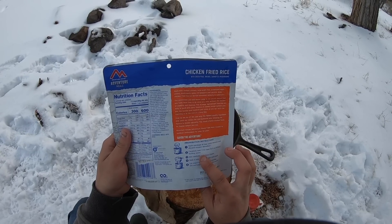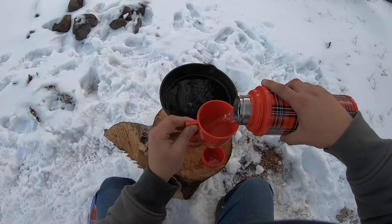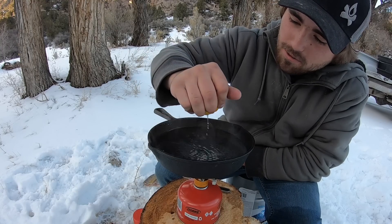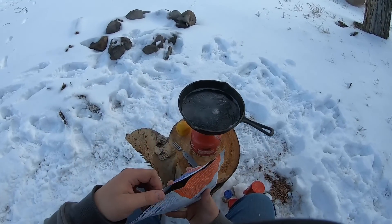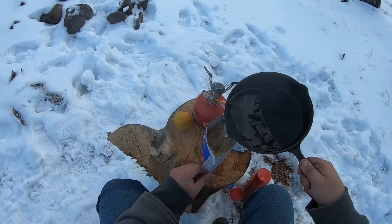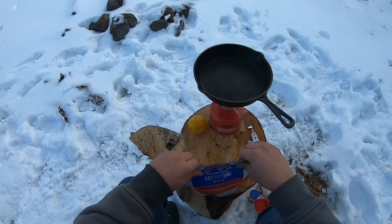It says to add a cup and a half of water. I know for a fact this little lid is a cup, so we'll put one cup and then about another half. Turn the heat up and get that boiling. I've got a lemon here to give the rice a little lemony flavor. Water's boiling — so we'll open it up, remove the oxygen absorber. Take our water and pour — it says a cup and a half. That looks perfect. Then seal it up and we'll just set this off to the side.